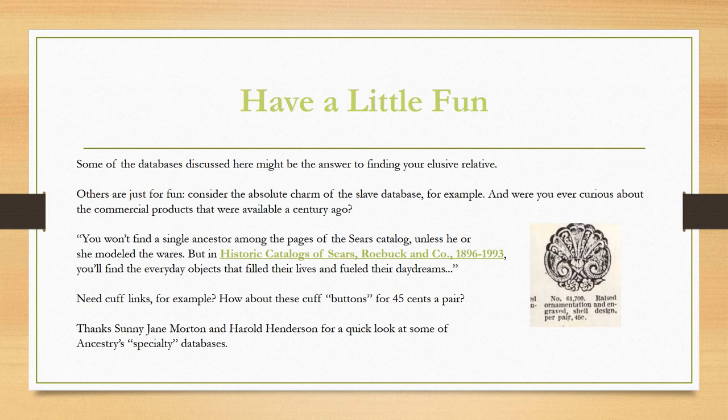Don't forget to have a little fun. Some of the databases discussed here might be the answer to finding your elusive relative, while others are just for fun. Consider the absolute charm of the slave database, for example. Were you ever curious about the commercial products available a century ago? Ancestry even includes a historic catalog for Sears and Roebuck — do you need cuff links? How about cuff buttons for $0.45 a pair? Thanks to Sunny Jane Morton and Harold Henderson for a quick look at some of Ancestry's specialty databases.